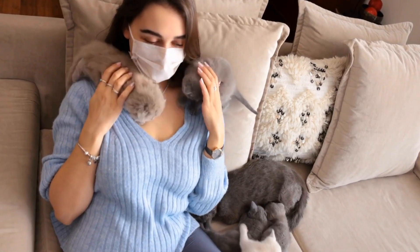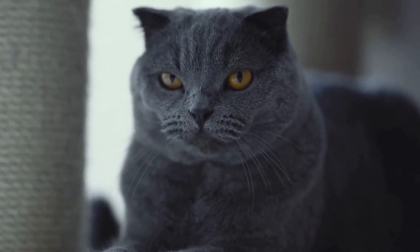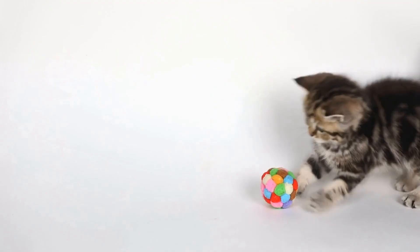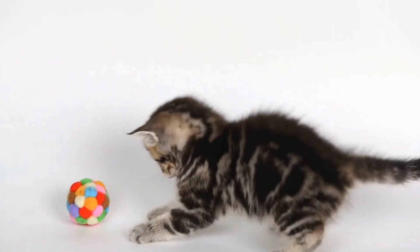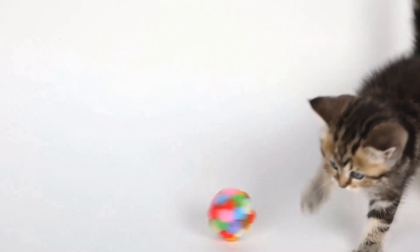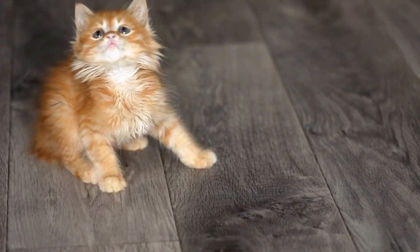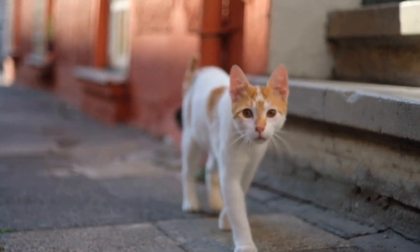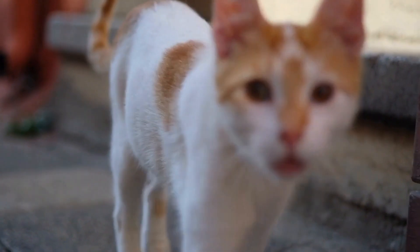Cats' reaction to laser maze challenges like the Laser Labyrinth demonstrates their innate hunting instincts and their ability to adapt to complex tasks. Engaging in this game can provide numerous cognitive and emotional benefits for cats, enhancing their overall well-being. However, responsible supervision and a well-rounded play routine are essential to ensure the safety and happiness of our feline friends. So, the next time you want to challenge your cat's agility and mental prowess, consider introducing them to the exciting world of the Laser Labyrinth.